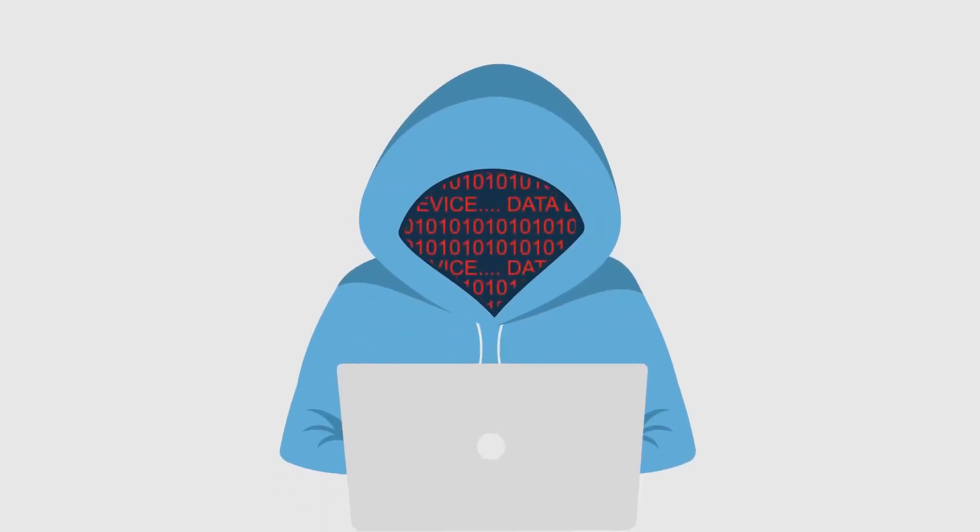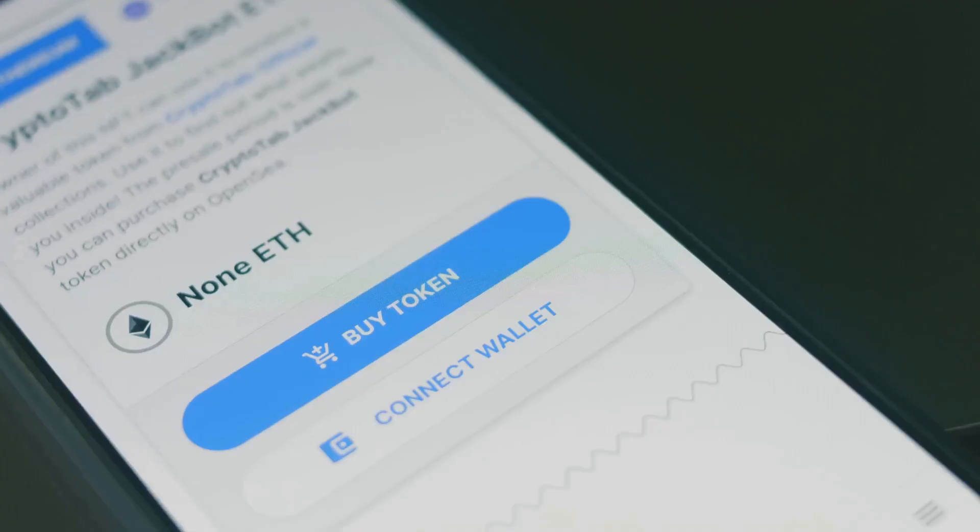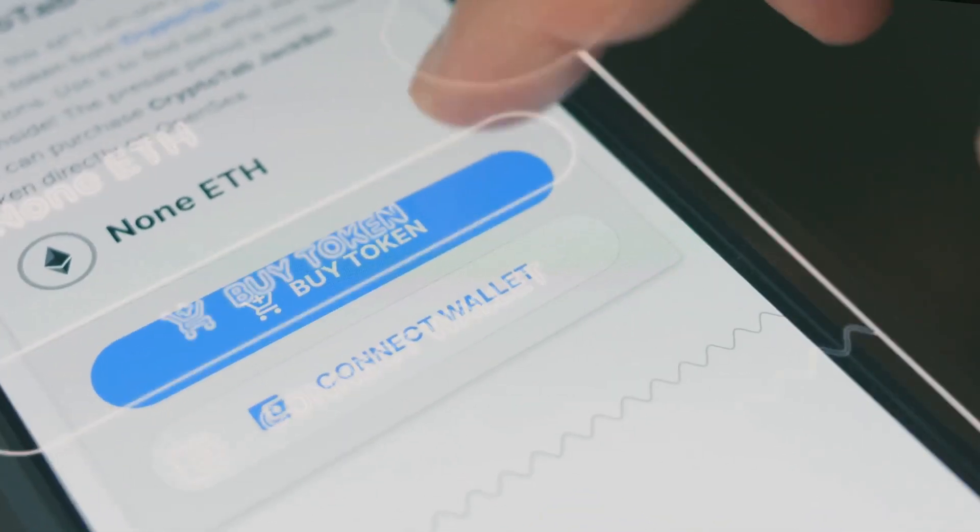Attackers then use blockchain analysis tools to trace your transactions, mapping your wallet activity, and sometimes even uncovering your identity. It's not about stealing your money, it's about stealing your privacy.